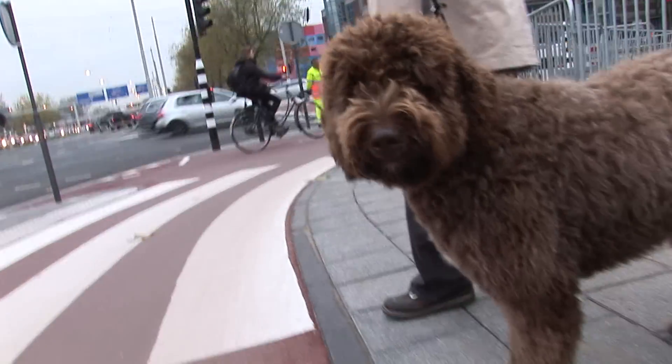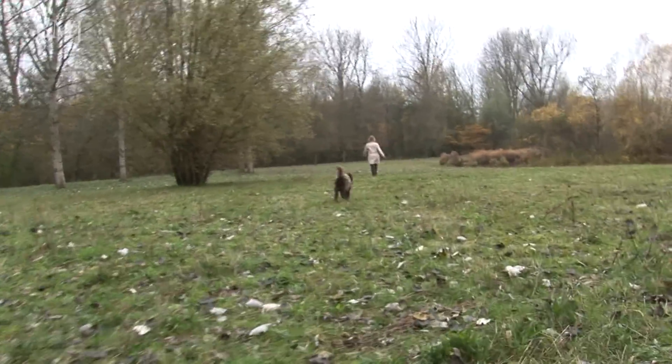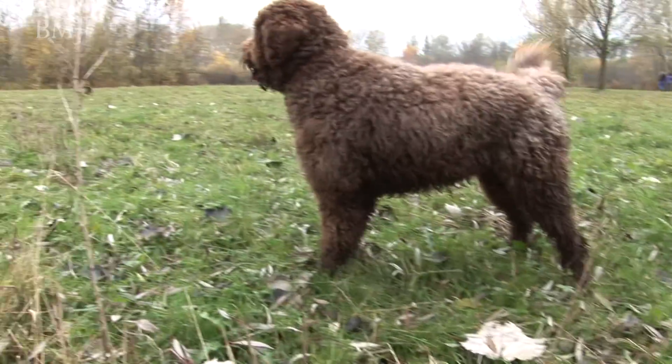A dog's nose works like our eyes — the things we see are the things they smell. There's a new trend for animal detectives in healthcare: dogs, cats, even rats. Here's one — a labradoodle called Dolce.